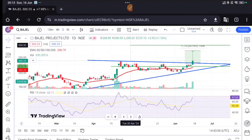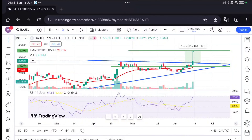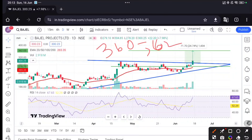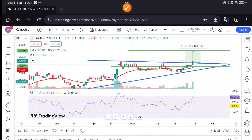Your SL will remain at 270. I will place the horizontal ray. The first target — let's make it 360. The lower side will be 270. I will share the analysis with you and place the target accordingly.